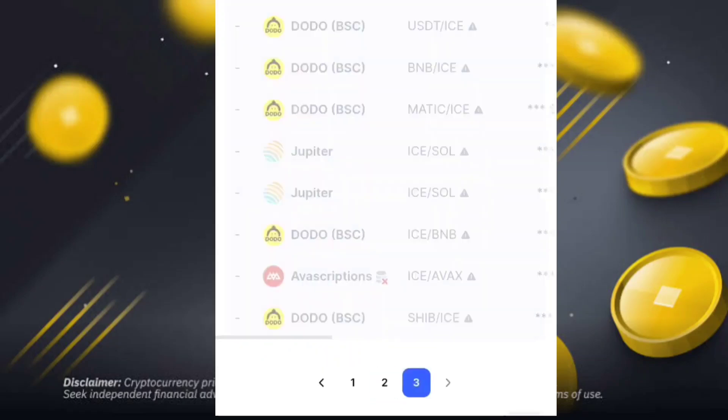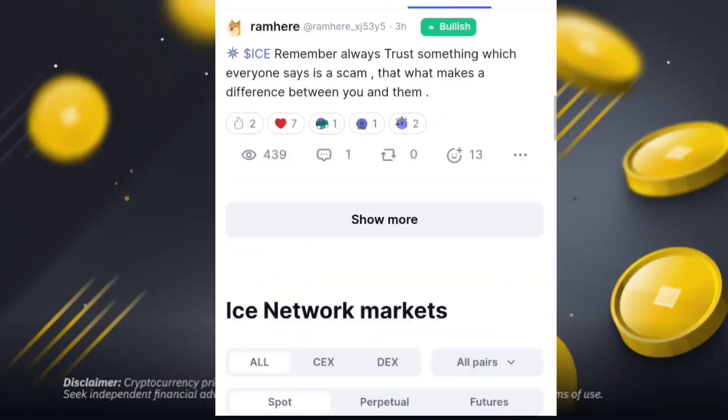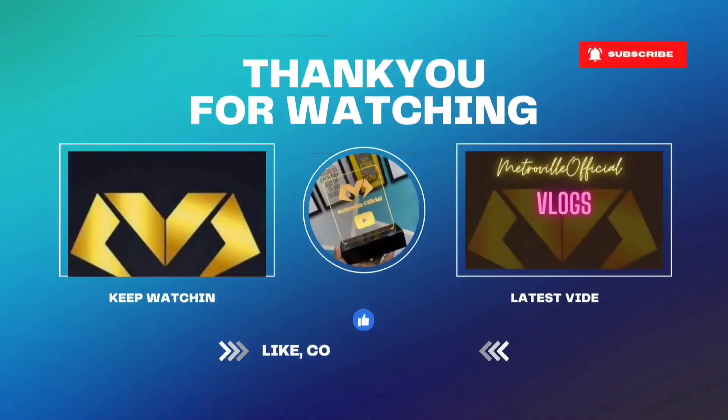So many exchanges have finally updated and listed the ICE token on their platforms. This is the update for this video. I hope you like this video — if you do, don't forget to subscribe to the channel. Inshallah, we'll meet in the next video. Wassalaam.